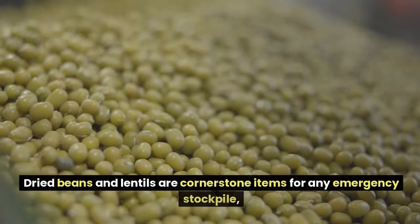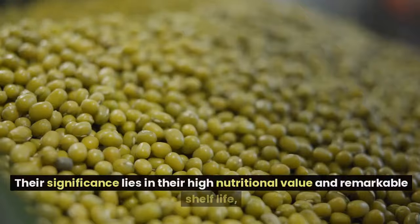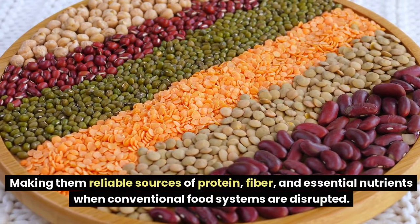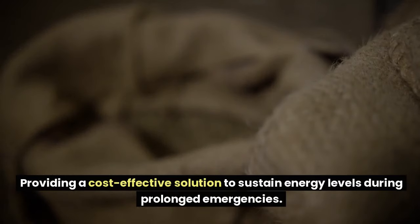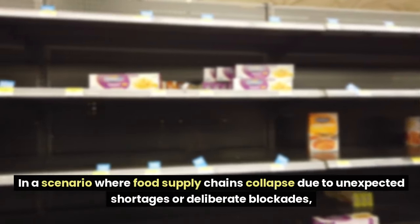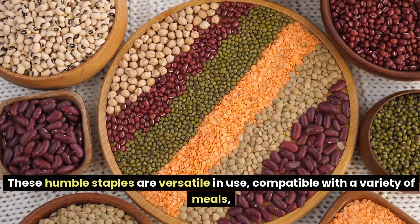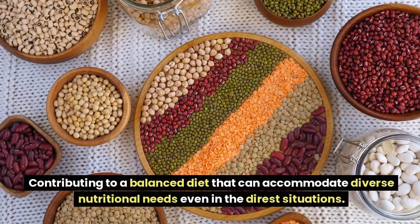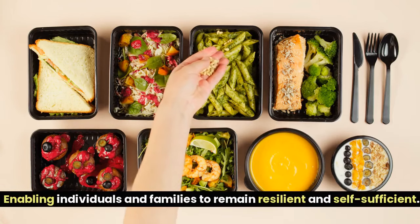Number 1: Dried Beans and Lentils. Dried beans and lentils are cornerstone items for any emergency stockpile, especially in the face of a potential enemy invasion or attack. Their significance lies in their high nutritional value and remarkable shelf life, making them reliable sources of protein, fiber, and essential nutrients when conventional food systems are disrupted. Beans and lentils can be stored for years without losing nutritional potency, providing a cost-effective solution to sustain energy levels during prolonged emergencies.